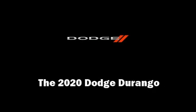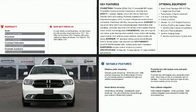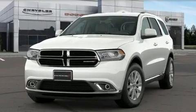Familiarize yourself with the 2020 Dodge Durango. Under the hood you'll find a six-cylinder engine with more than 270 horsepower, providing a smooth and predictable driving experience.